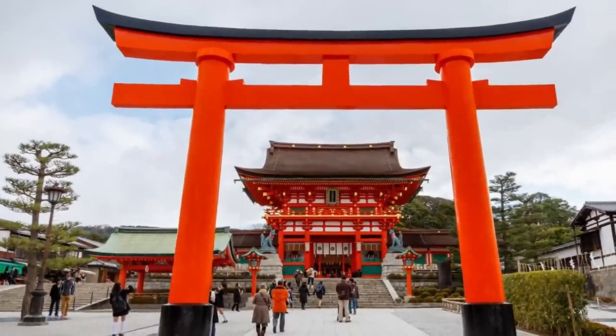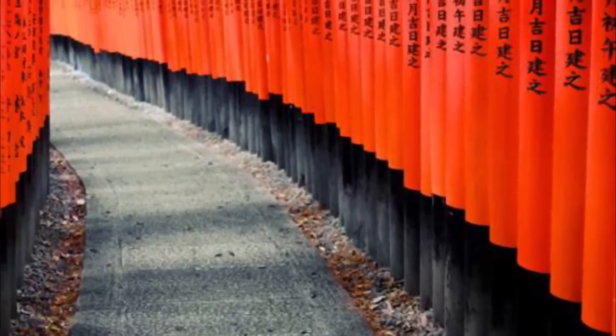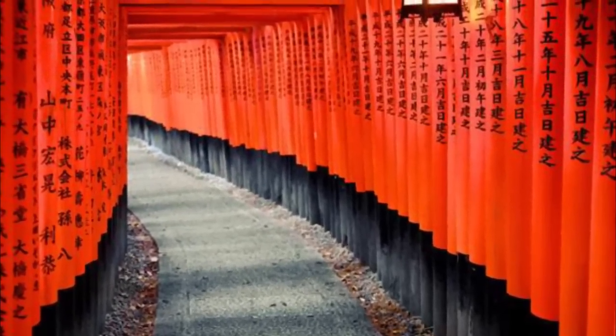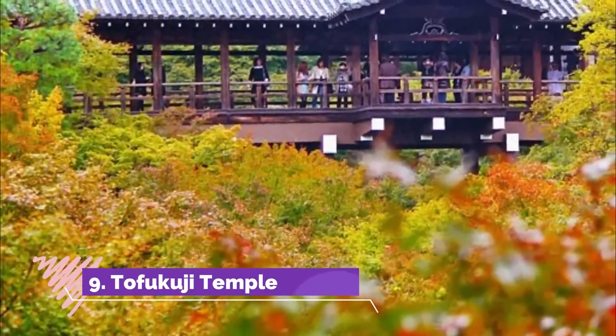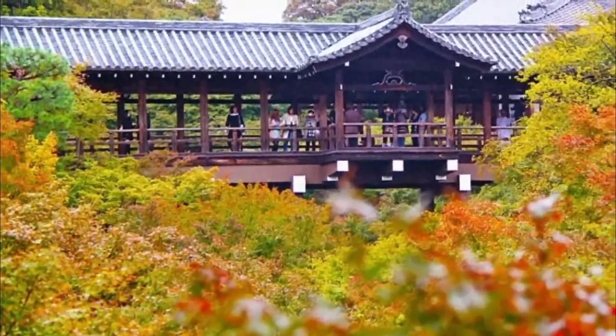Number eight: Fushimi Inari Shrine. This is probably what most foreign tourists think of when they think of Kyoto. The south part of Kyoto City has the most popular tourist attraction in Kyoto — the Fushimi Inari Shrine. What makes it so special and popular is the long line of thousands of red torii gates, known as Senbon Torii.